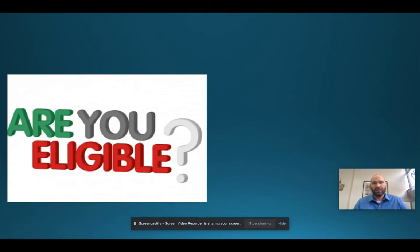Let's find out if you're eligible. The first requirement is you need to have a cumulative GPA of 2.0. That means every class you've taken since becoming a student at Delcastle, averaged out, needs to be a 2.0 GPA.